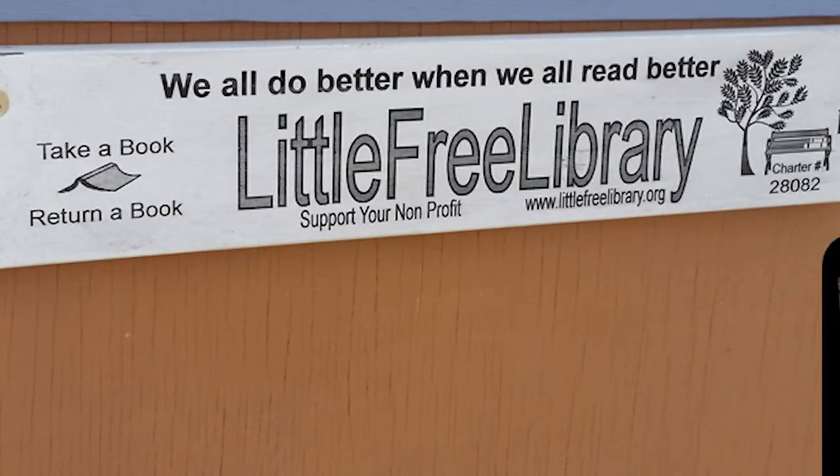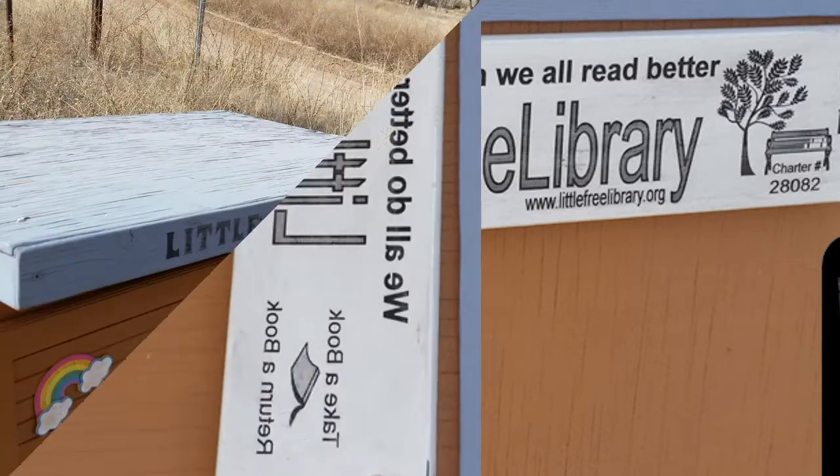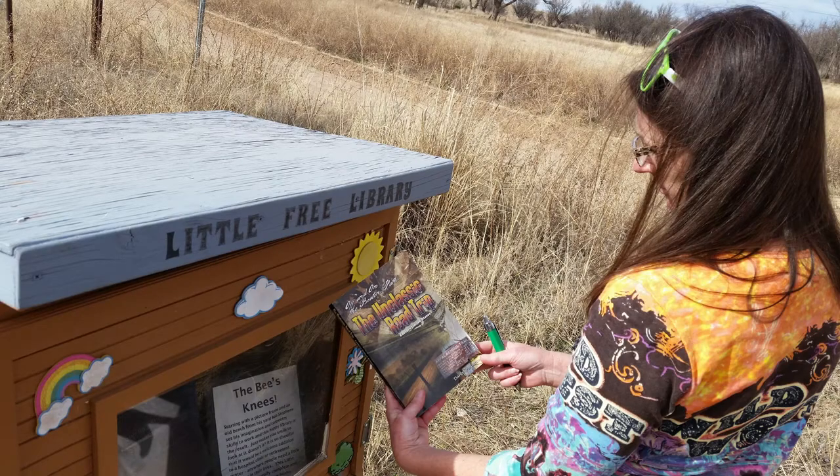These Little Free Libraries are set up almost always the same. Their policy is to take a book and return a book. We've never taken a book, but we always donate one. In this case, we donated an Off and On the Beaten Path, Unclassic Road Trip, Eastern Edition.